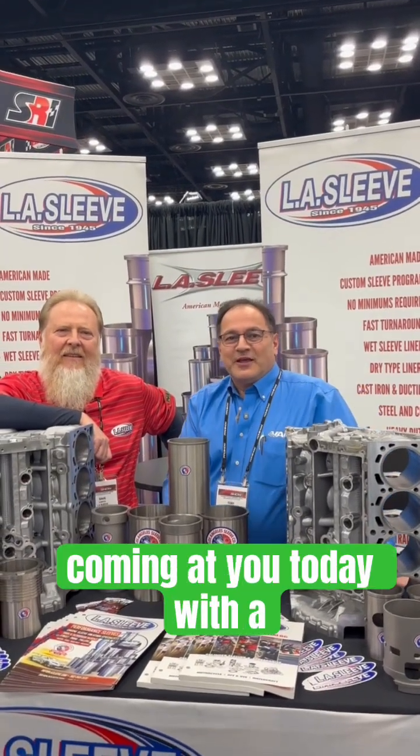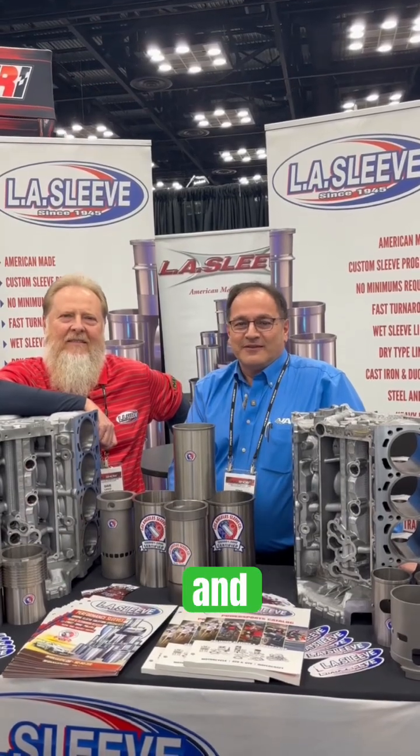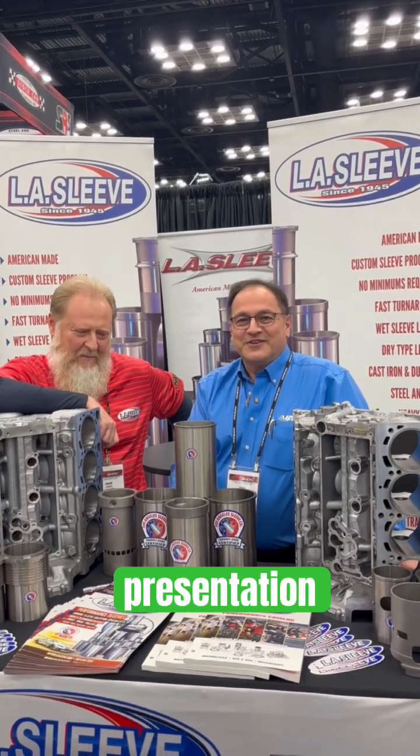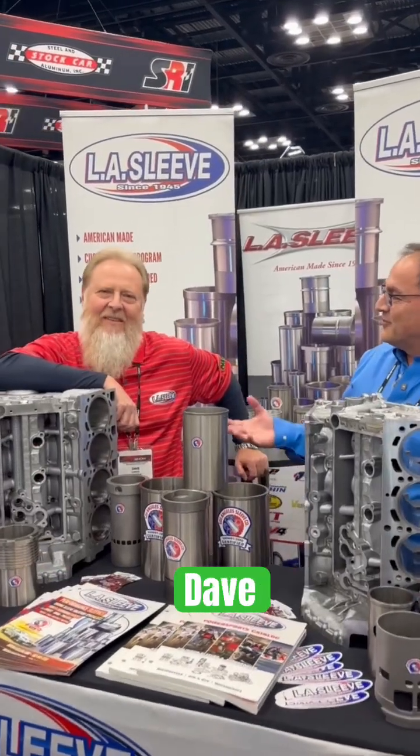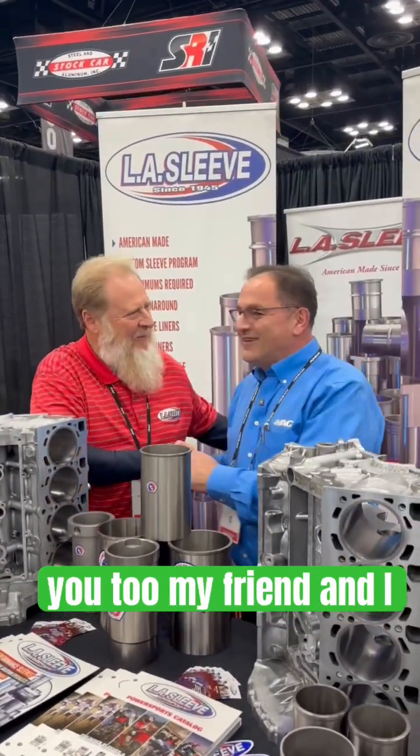Hey everybody, Tony from VAC with you here. We're coming at you today with a PRI Minute, and this presentation here is at LA Sleeves with my buddy Dave. Good to see you again. You too, my friend.